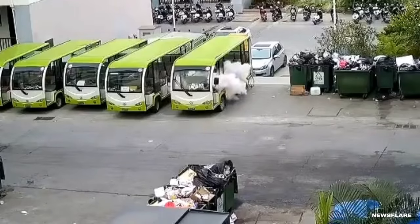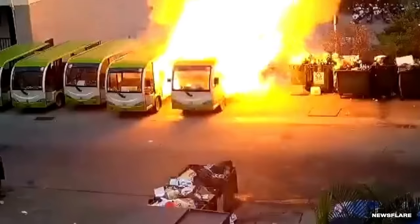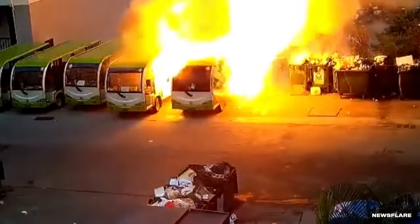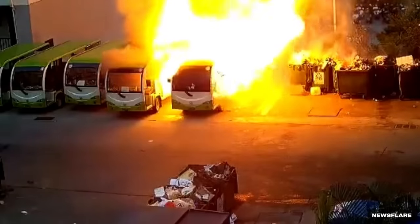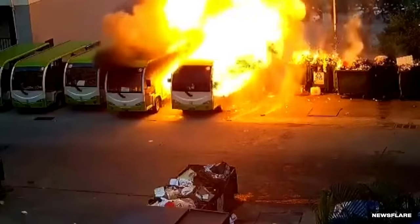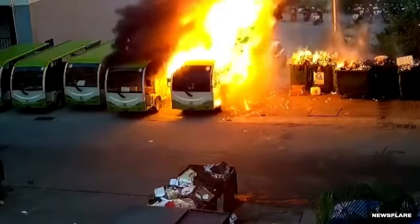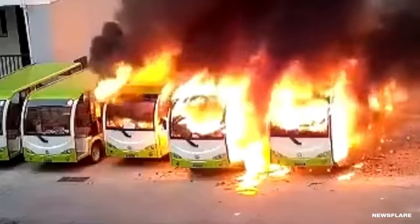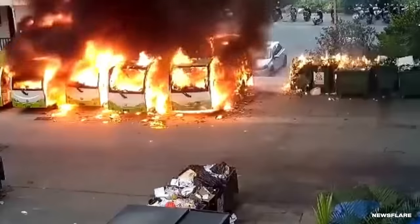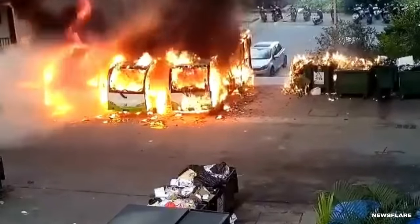Cameras roll outside the bus station as smoke billows from the first bus. Then boom — it erupts in a massive fireball. Sparks ignite the second bus in line as thick black smoke rises into the morning sky. It also sets the nearby dumpsters on fire. The video skips ahead about 90 seconds, just as the third bus starts to catch. The footage speeds up, and about a minute later, we see the fourth bus is engulfed in flames.